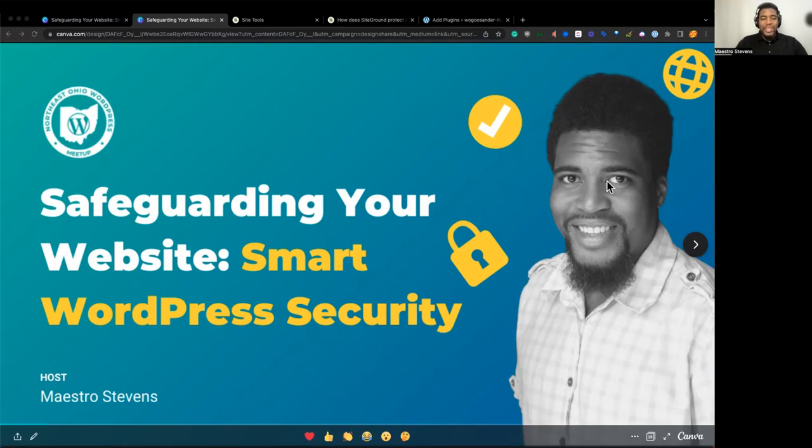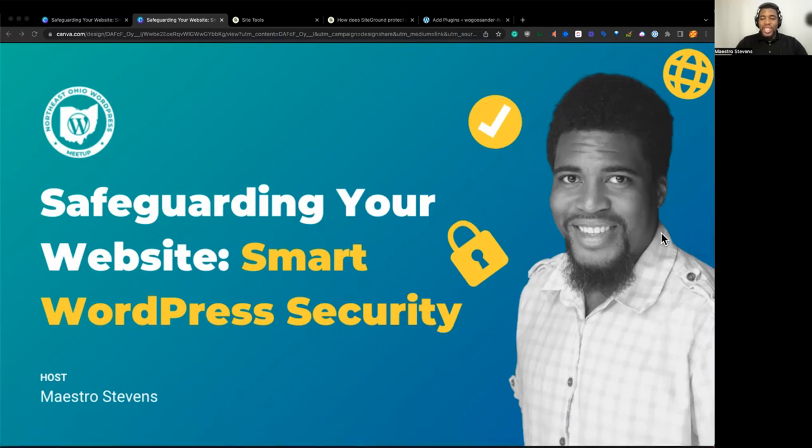So safeguarding your website — smart WordPress security. Let's talk about it. I'm curious, before we get into it, it's very important to understand where we all are as a group at our WordPress level. I would appreciate it if you would add in the chat: what is your WordPress level? Are you a beginner, an intermediate user, or an advanced user? That'll let me know how to tailor the conversation and make sure we're talking about the most important WordPress security measures.